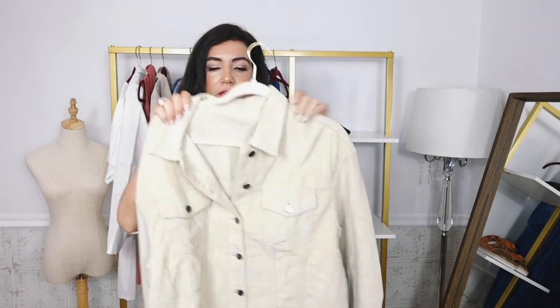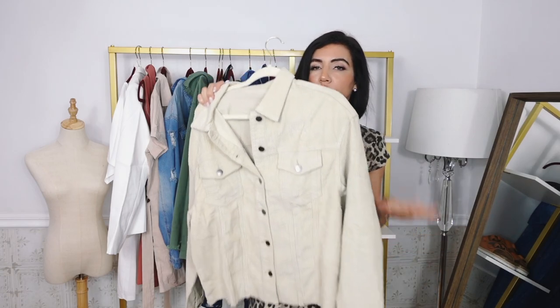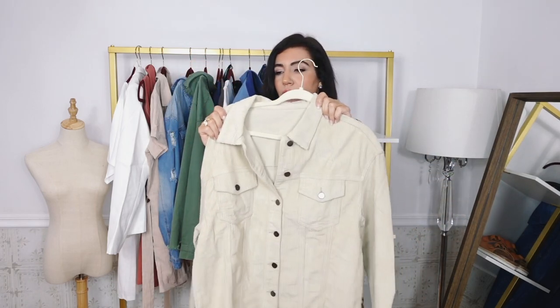Now you can do maybe a little white short or a black short. Your denim is going to look really good. A bike short, just like all black, and then perfect to throw on with your leggings, your jeans, your boots. Just one of those perfect fall pieces.